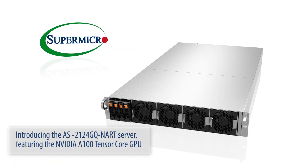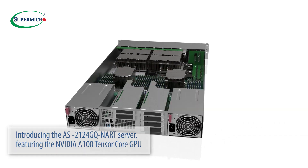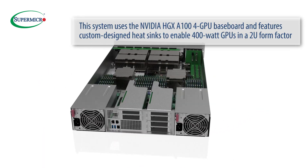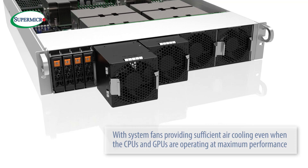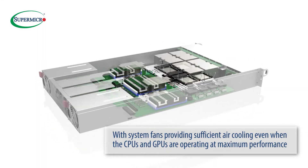Introducing the AS-2124GQ-NART server featuring the NVIDIA A100 Tensor Core GPU. This system uses the NVIDIA HGX A100 4-GPU baseboard and features custom-designed heatsinks to enable 400W GPUs in a 2U form factor, with system fans providing sufficient air cooling even when the CPUs and GPUs are operating at maximum performance.